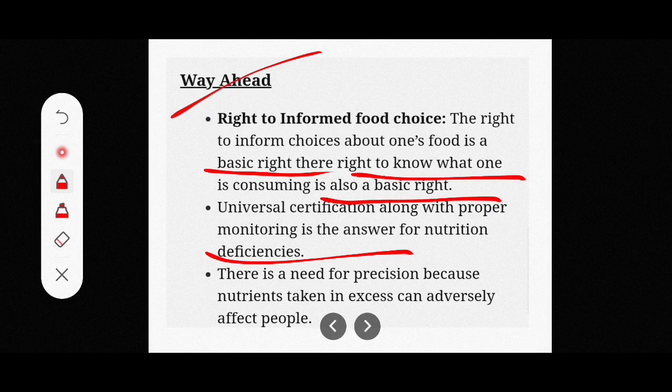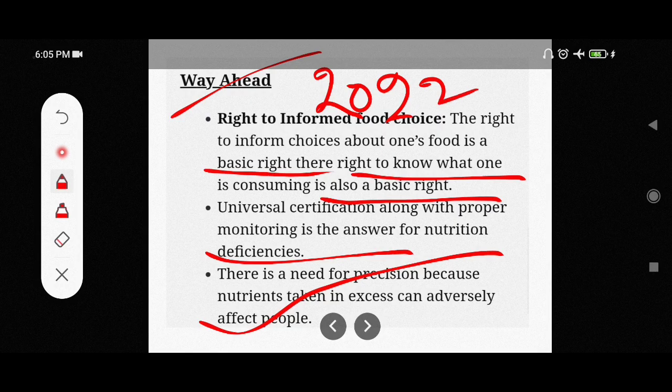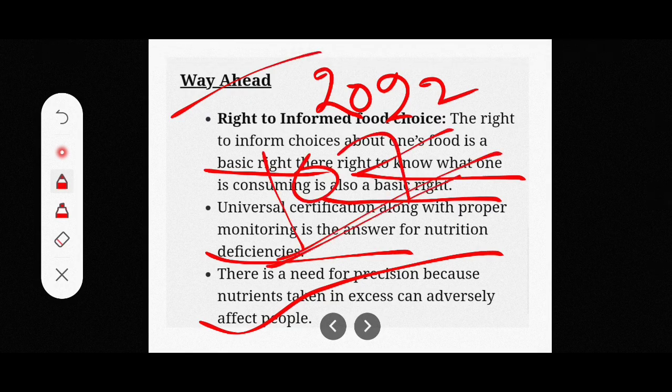There is a need for precision because nutrients taken in excess can adversely affect people. India's rank in the Global Hunger Index in 2022 was 107, down from 101 in 2021 — a slip of 6 places, indicating worsening food security.